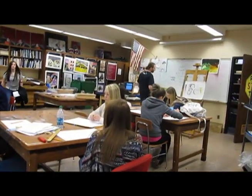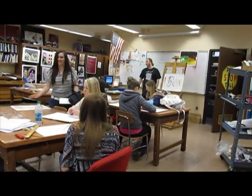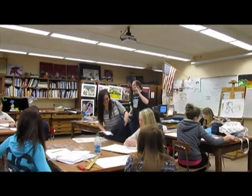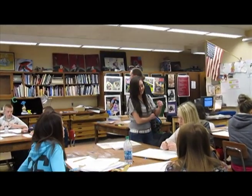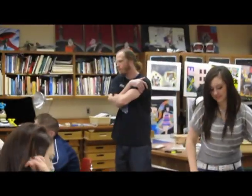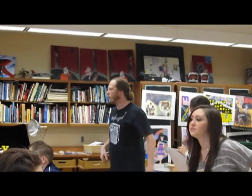During my field work hours, I have met with Eric Bunker, an art teacher at Weymouth High School. He teaches the semester courses drawing and painting, as well as 3D design, and the full year courses of Arts 1-3 and APR. It has been so interesting speaking with him and learning about his teaching techniques.